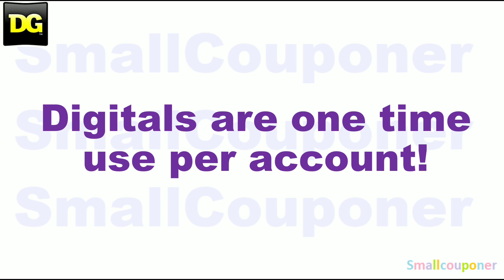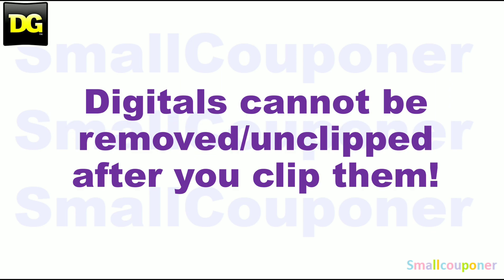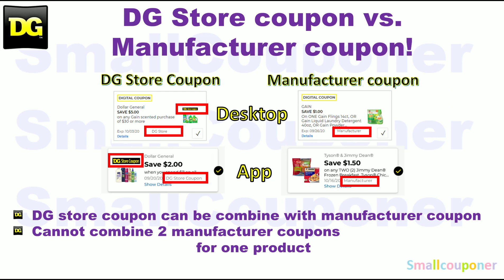Digitals are one-time use per account. Store pricing may vary from store to store — some stores are increasing prices, so make sure you are aware of that. Digitals can never be removed or unclipped after you clip them. At Dollar General, you can combine a store coupon with a manufacturer coupon, but you cannot combine two manufacturer coupons, whether in the form of a digital, an insert paper, or a printable coupon, for one product.